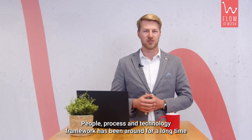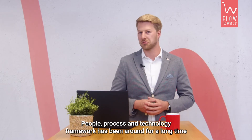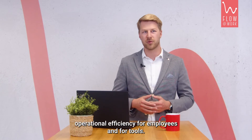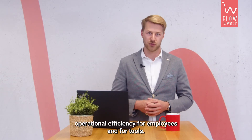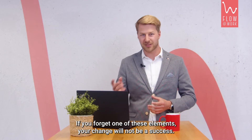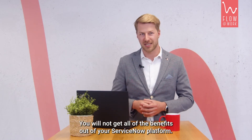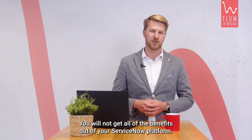The people, process, and technology framework has been around for a long time — since the 1960s — and it's designed to improve operational efficiency for employees and tools. If you forget one of these elements, your change will not be a success and you will not get all of the benefits out of your ServiceNow platform.